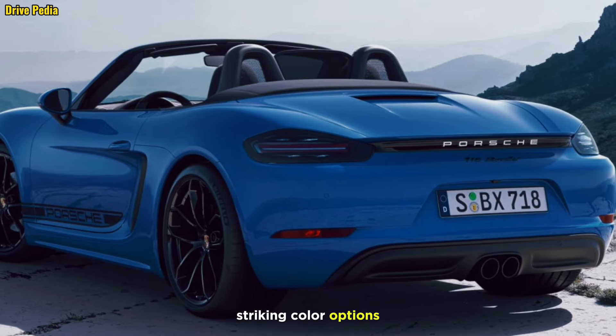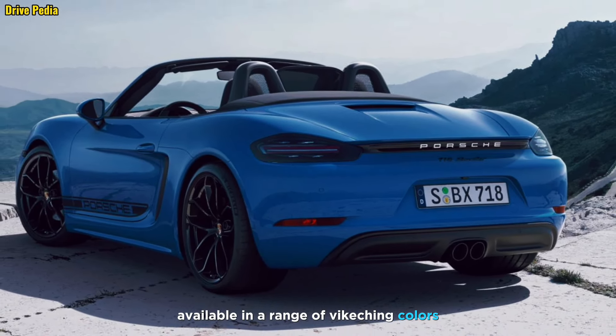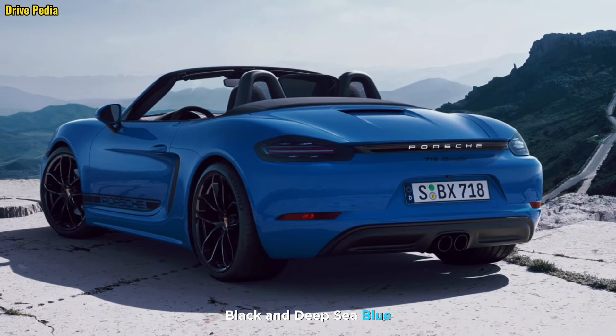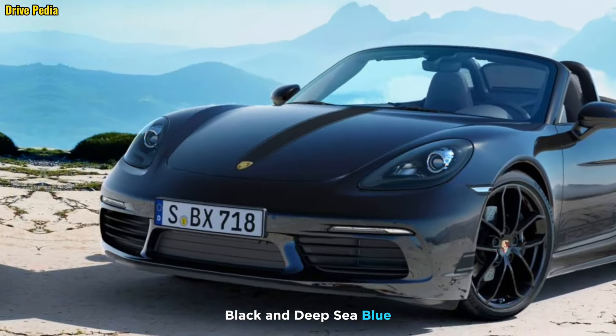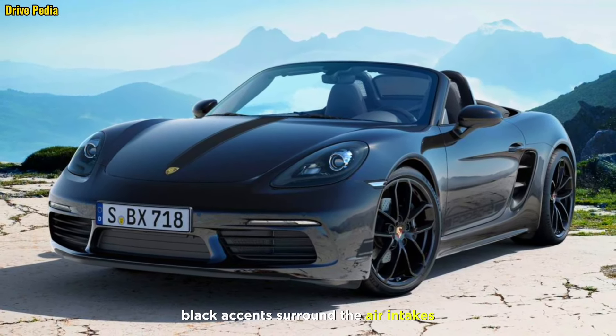Striking color options: the Style Edition is available in a range of eye-catching colors, including arctic gray, black, and deep sea blue. These bold hues are further accentuated by high-gloss black accents around the air intake.